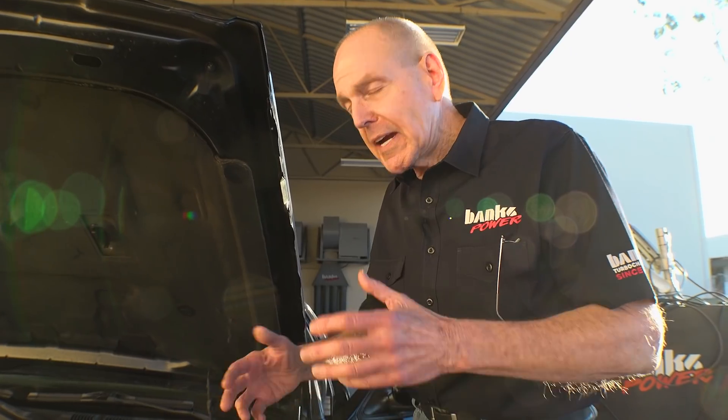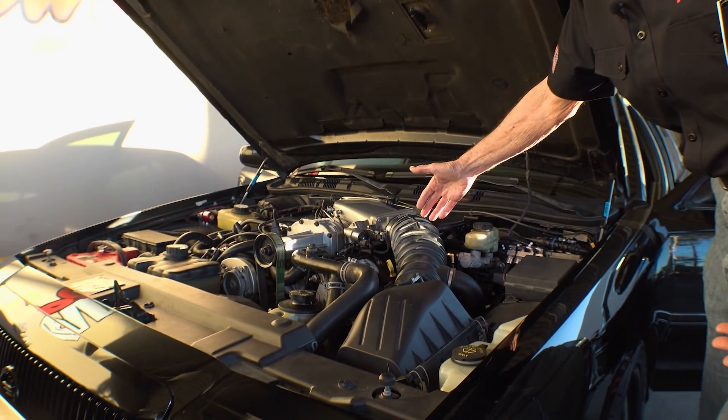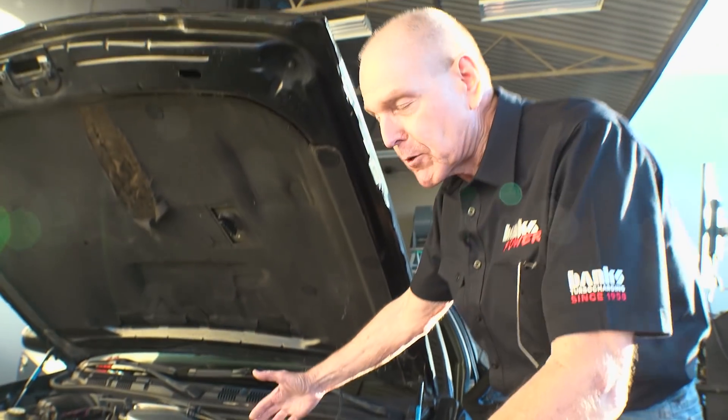They make more power — they're power adders. Everything else subtracts power. Today I'm looking at what this stock air intake is costing me in terms of power potential.